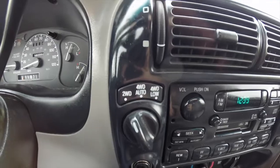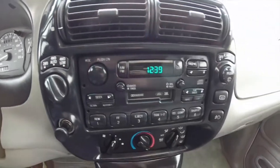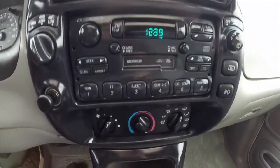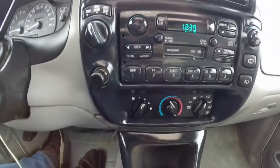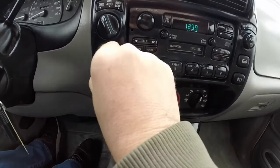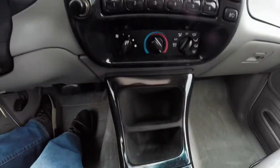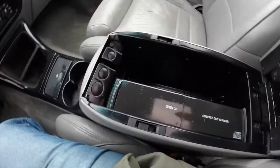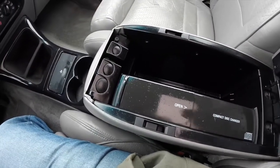Four-wheel drive shift on the fly switch on the dash. AM/FM cassette player with the JBL premium audio system. Air conditioning. Vehicle has not been smoked in. Full center console with cup holders. Also has a six-disc CD changer in the console.